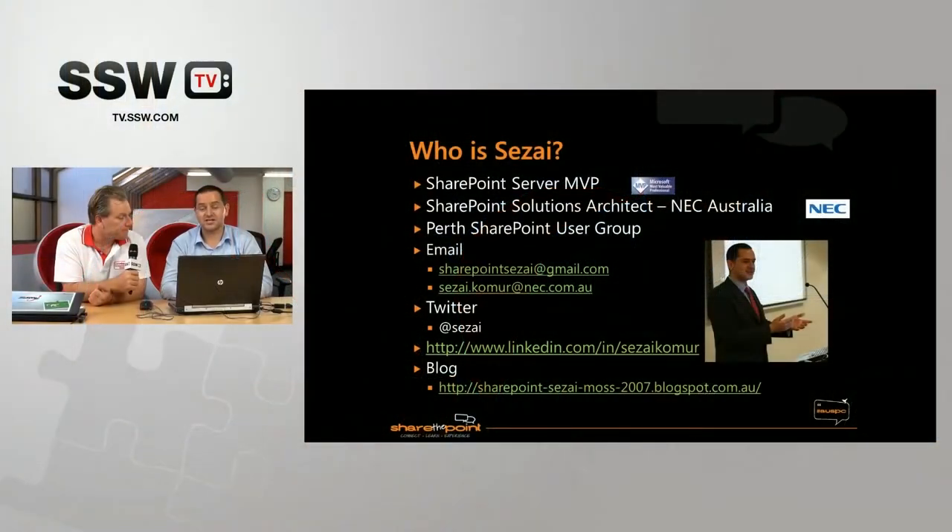G'day guys. Today I have Sezee Comer from WA in Australia. How are you Sezee? Doing good. I'm very excited by today's presentation because we're going to be talking about SharePoint 2013 and all the goodness in search. I haven't actually seen anyone talk about this in any depth other than a slide or two. So I'm very keen to see what we're going to be talking about. So do you want to tell us a bit about yourself first? I'm a SharePoint Server MVP based in Perth, Western Australia. I help facilitate and run the Perth SharePoint User Group, and I work as a SharePoint Solutions Architect for NEC Australia — that used to be CSG. I've been working with SharePoint for about eight or nine years, just specializing in that.